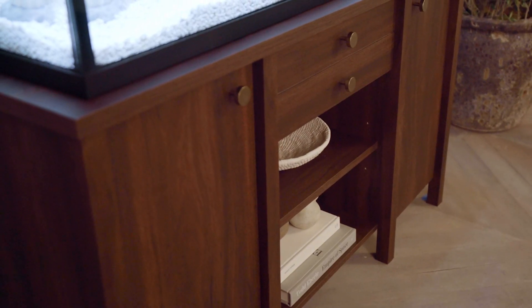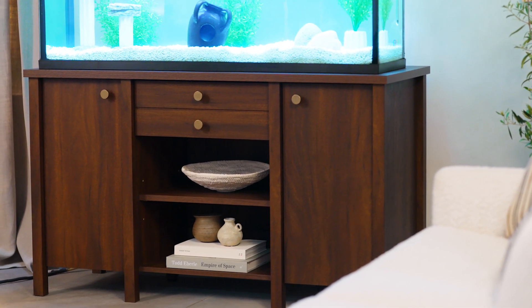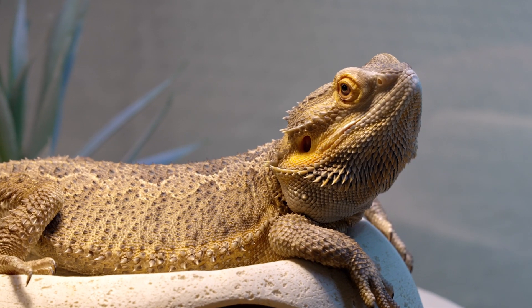And we've added cord management and hooks for all the accessories. It's truly a partnership between our design aesthetic and PetSmart's knowledge on everything about pets.